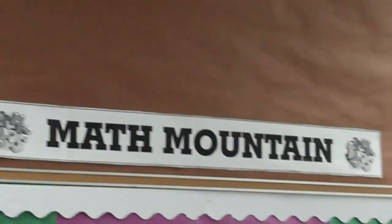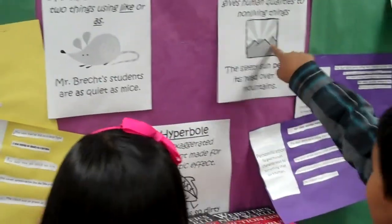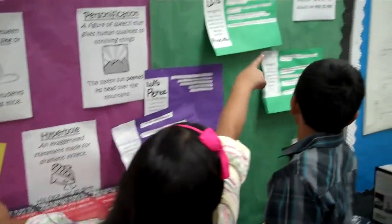Followed by the dictionary, which is followed by figures of speech, where you can learn similes, personifications, hyperbole, alliterations, idioms, and metaphors.